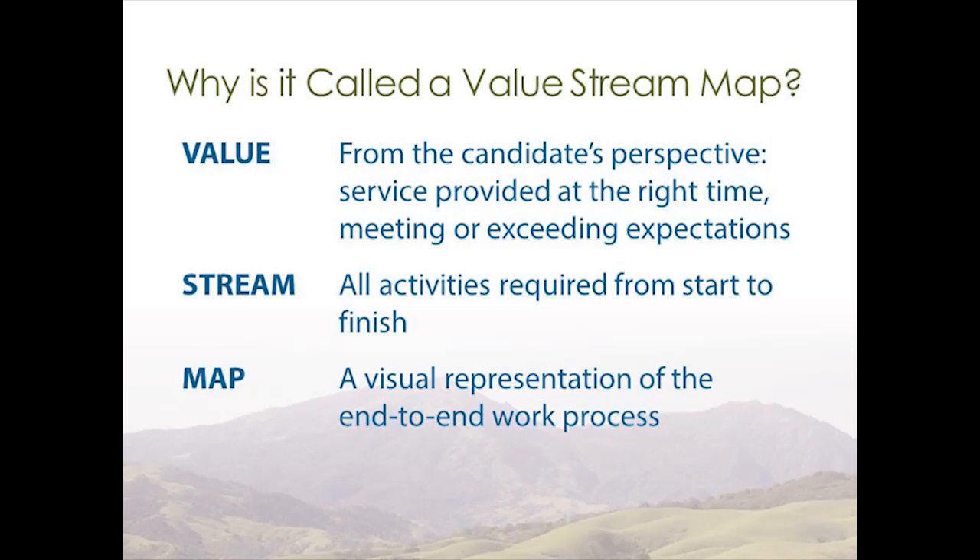To use an example from healthcare, value added to the customer is any time a patient spends with their care providers with little to no wait time to receive that care. We can also add value to systems by viewing the system through our customers' eyes.